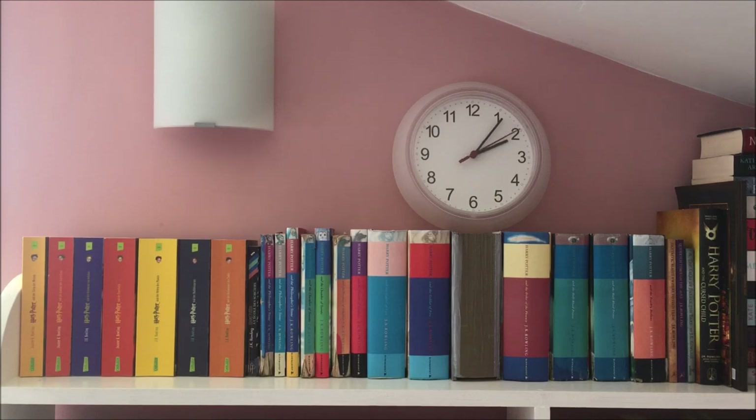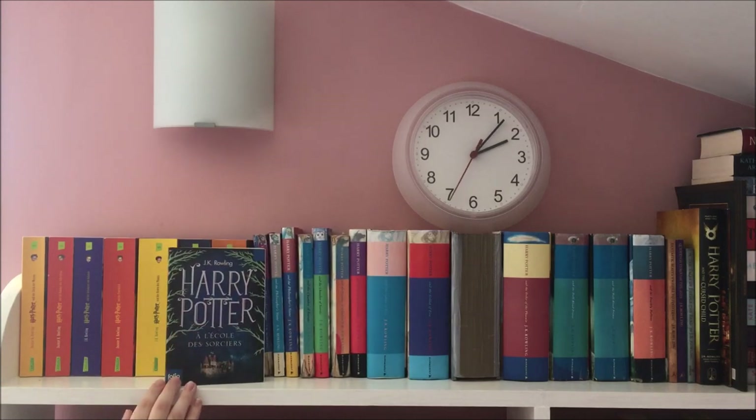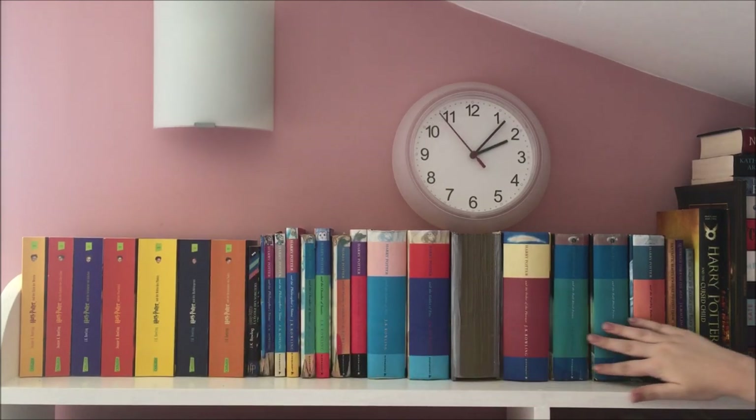My biggest critique of the German editions is the colour scheme — the second and fourth are exactly the same colour, the first and fifth are basically the same colour, and I really don't like the yellow, orange, indigo, orange, yellow, black, light orange scheme. I also have the first book in French, which I bought at a French supermarket about five years ago and have yet to read a single page. And then we have all my lovely English editions.